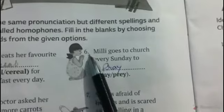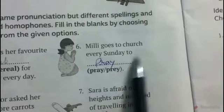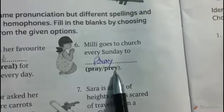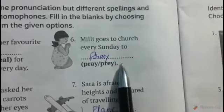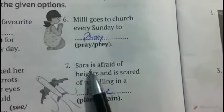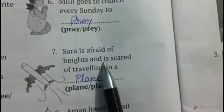Number six: Millie goes to church every Sunday to blank. The correct answer is pray, P-R-A-Y. Prey, P-R-E-Y, means an animal or bird that is killed by another animal.